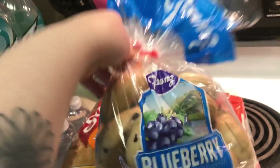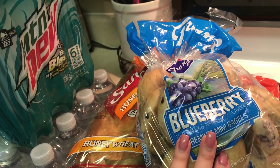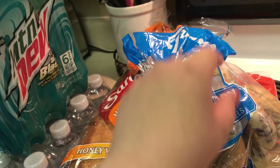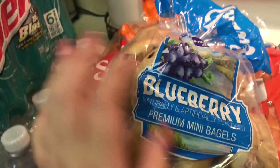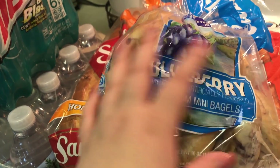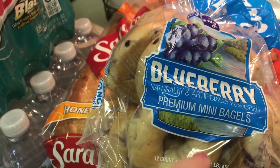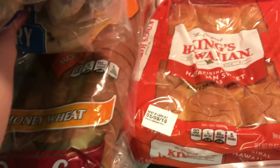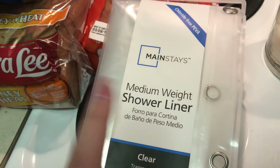I see that they changed the packaging. I saw that Dave's Killer Bread came out with a blueberry bagel that's all naturally flavored and not artificially, but I couldn't find it. So when I find it, I want Emma to try it because I hate that these are artificially flavored and they're her favorite. If she likes Dave's Killer Bread natural ones, I can buy those for her instead. Got some Hawaiian rolls.